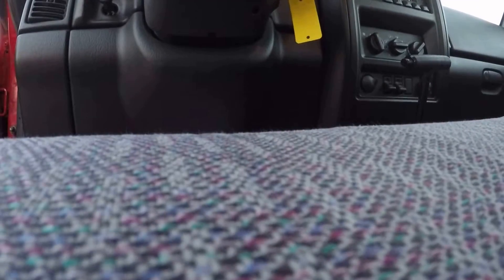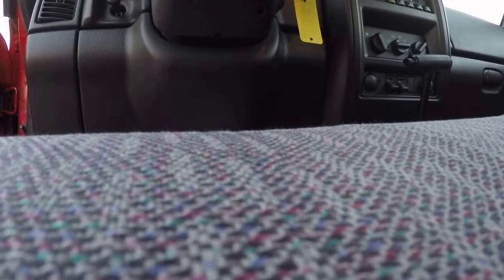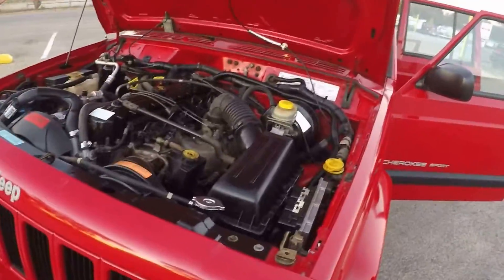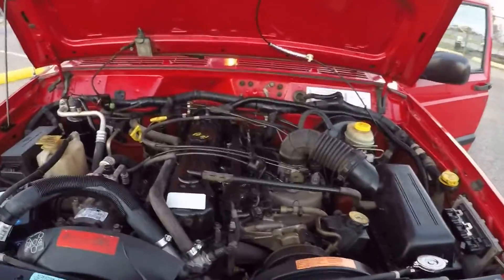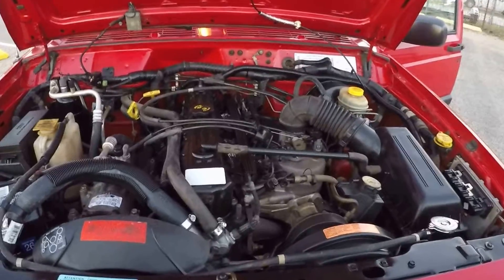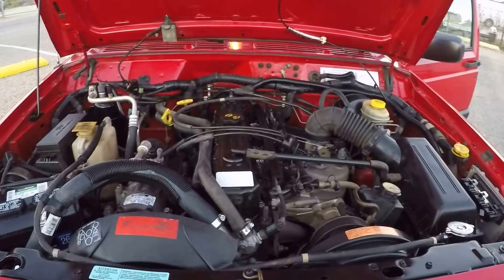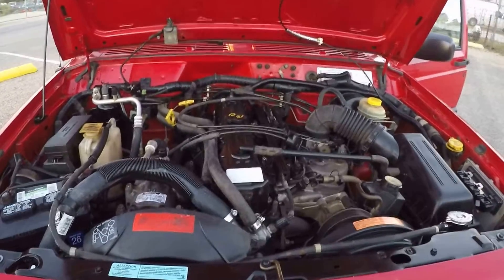Let's take a look at the engine bay here. Inline 6, 4.0, Jeep PowerTech — 242 for you old school guys. Runs great.